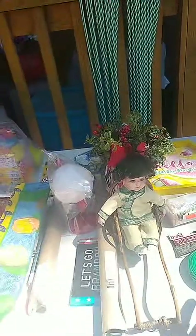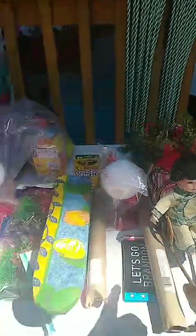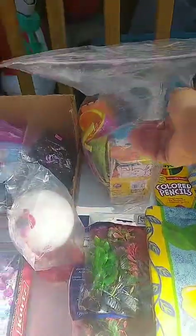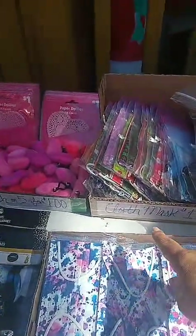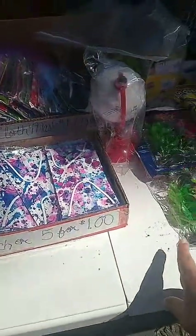This stuff here is a dollar each. Easter — different bag of Easter crafts for a dollar. Got some face masks. Cloth face masks are a dollar each. The disposable kinds are 25 cents each or five for a dollar.